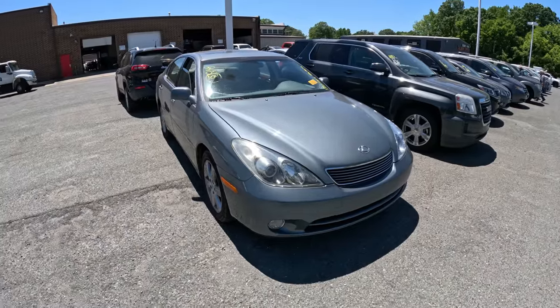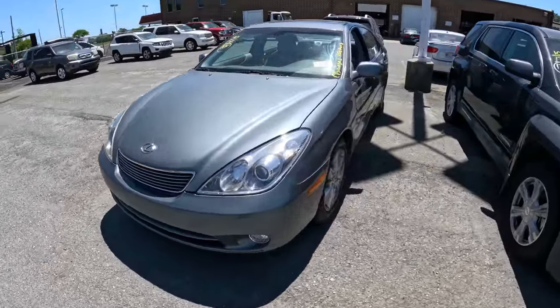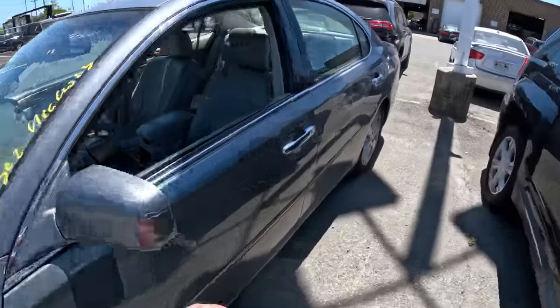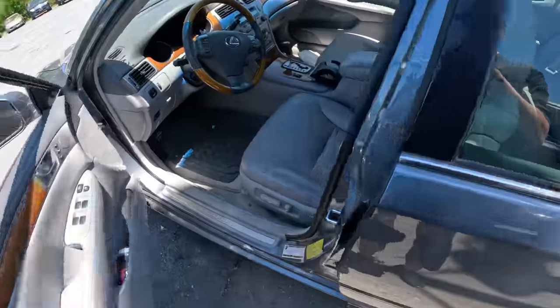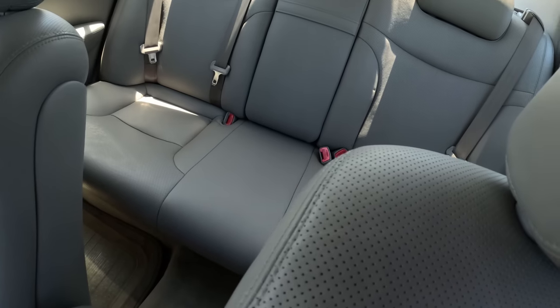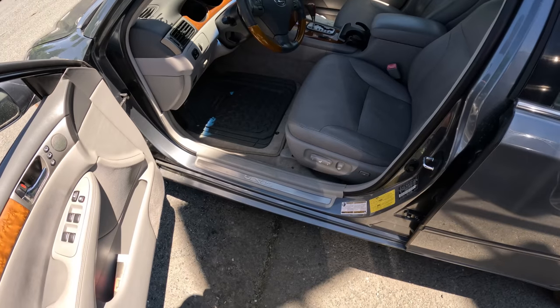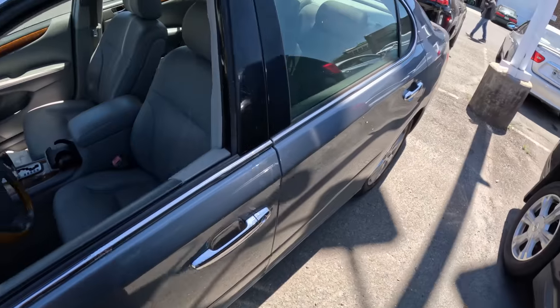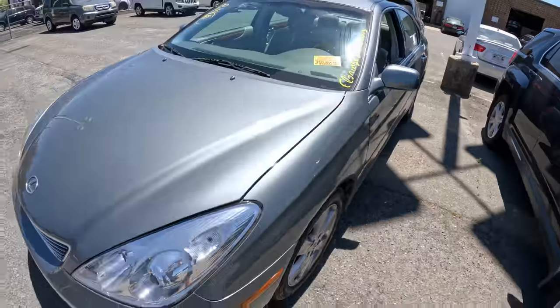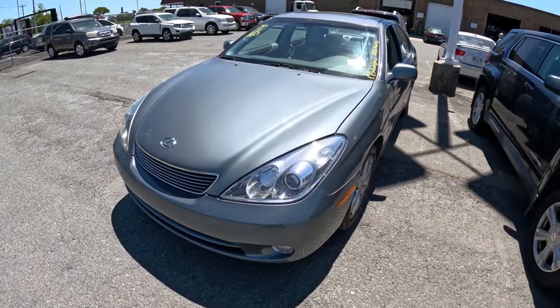Looks like this is becoming the Lexus video. This is a 2005 ES330 with only 104,000 miles — that is great mileage for this year. Outside looks good. Inside looks actually fantastic — seats look brand new. Just a little detail work on the inside and this thing will be ready to go. I really love these cars. It's a 2005 ES330 with only 104,000 miles.